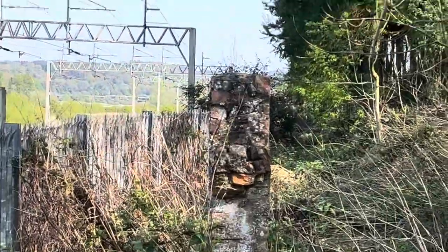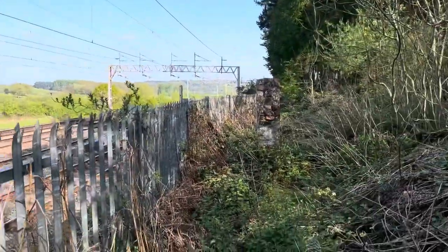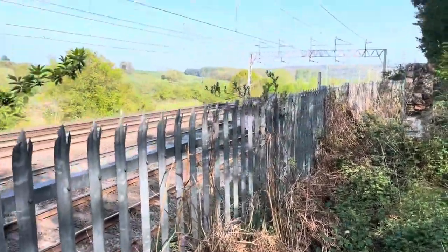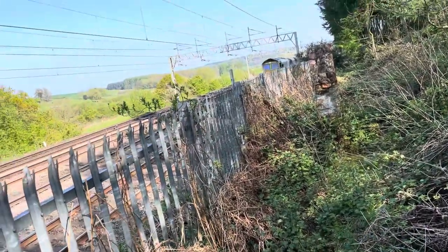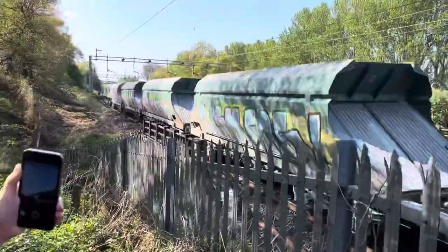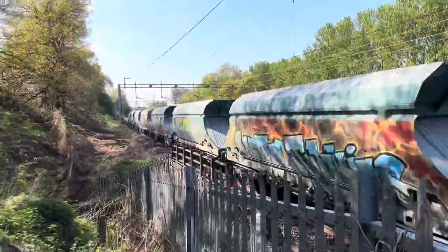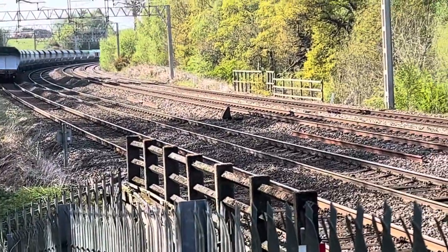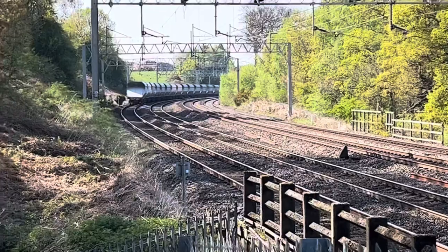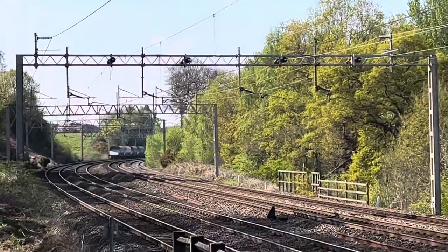Here it comes, you can see its lights. Wait, there's another one — no, that's going from that way. Here it comes, and that would be a 66, with what I believe to be a five-toned Doppler horn, carrying some grain hoppers.